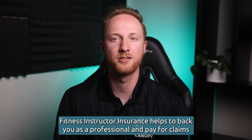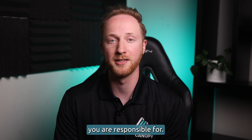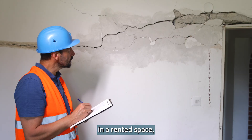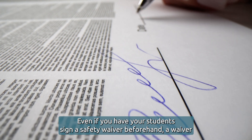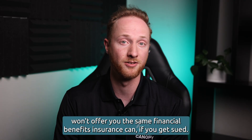Fitness instructor insurance helps to back you as a professional and pay for claims you are responsible for. If a client is hurt during a class or you accidentally damage the walls in a rented space, your insurance may help pay for the medical bills or repair costs. Even if you have your students sign a safety waiver beforehand, a waiver won't offer you the same financial benefits insurance can if you get sued.